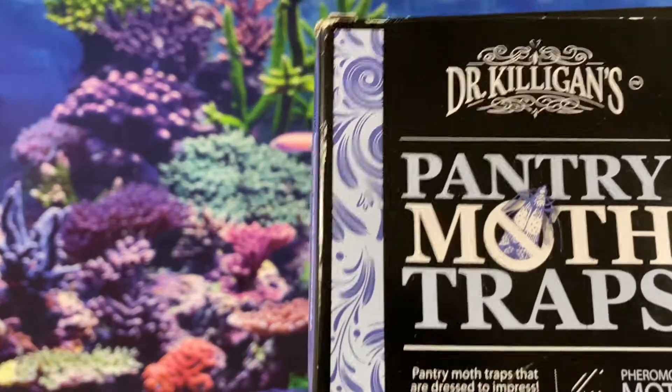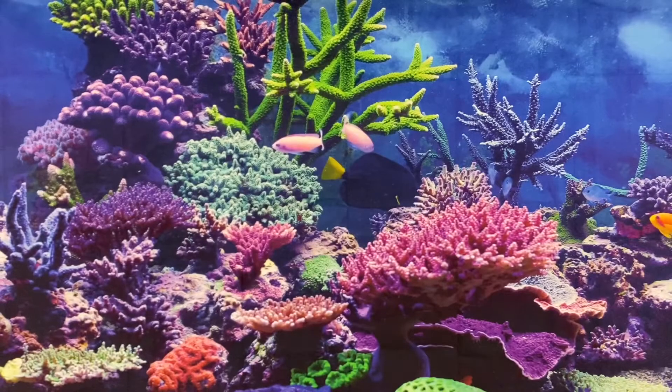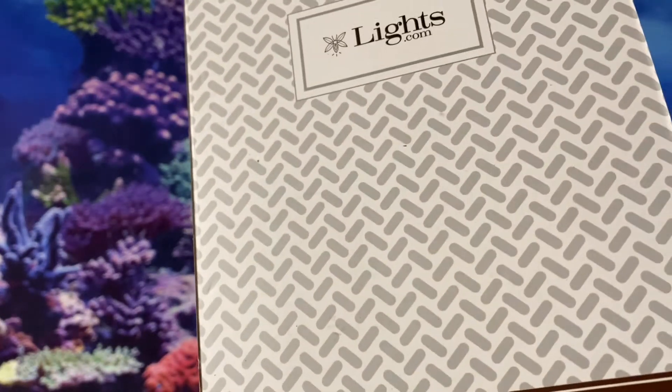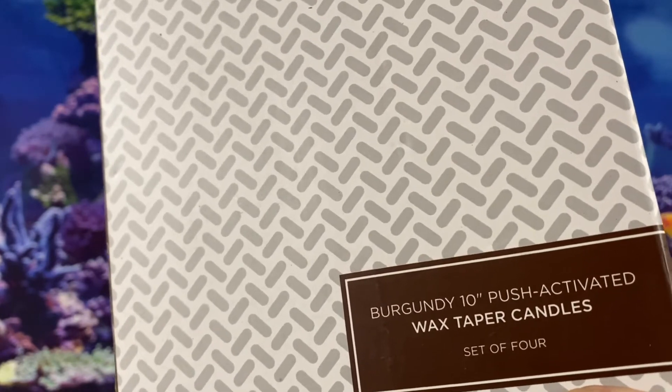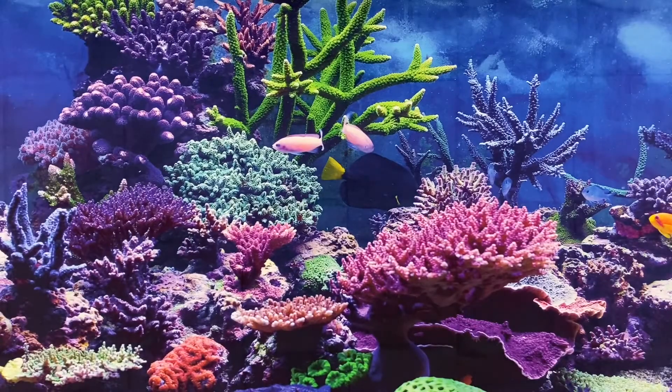Moth Traps sold for $15.99. A set of four Burgundy Colored Electric Candles with wax on them. They sold for $24.99.